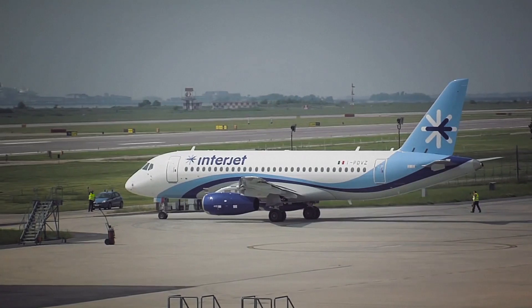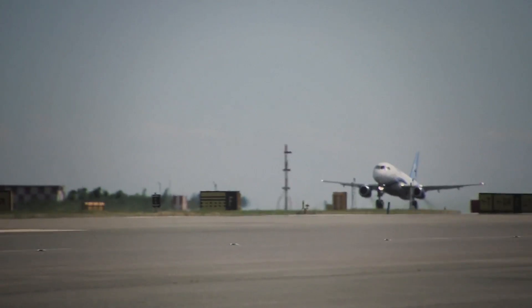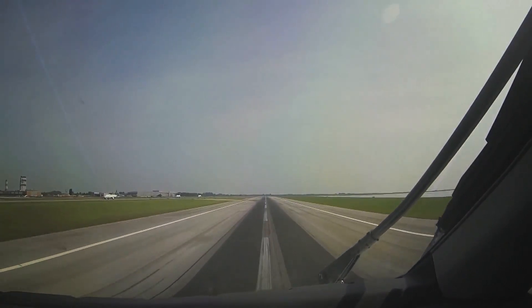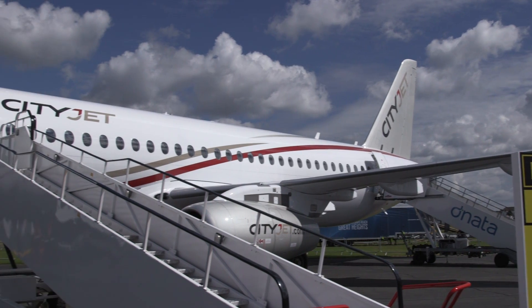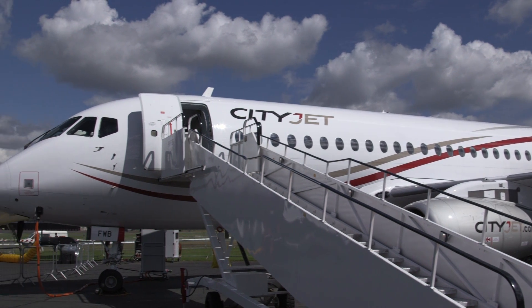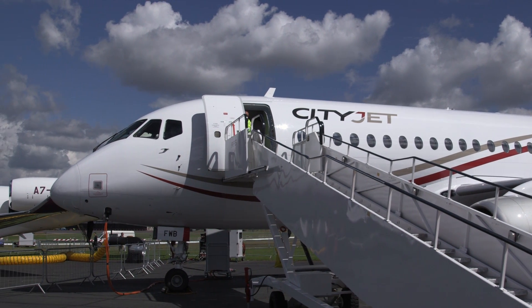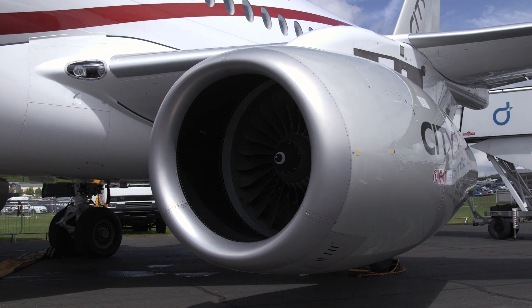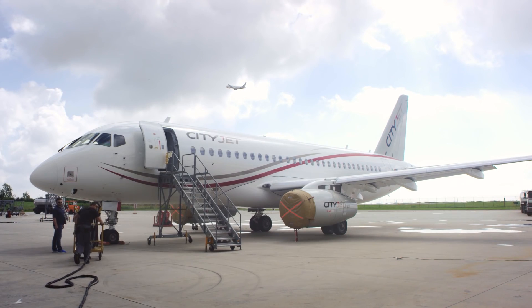According to launch customer Interjet, it is achieving levels of reliability right from the start that it has had with its established Airbus fleet. Superjet has supported the entry into service of this groundbreaking aircraft by training CityJet's pilots and accompanying them on initial commercial flights. It has also trained its mechanics and provides maintenance and parts support under its Supercare agreement.